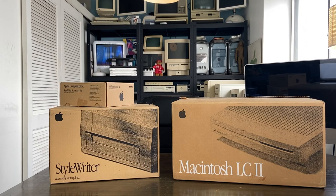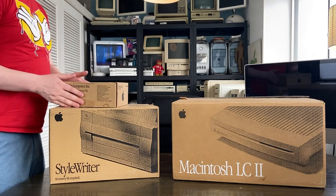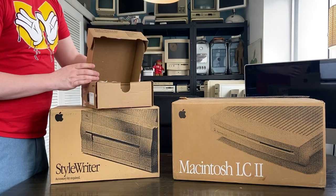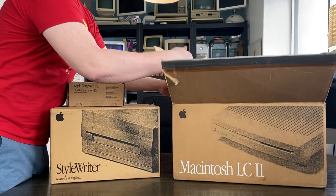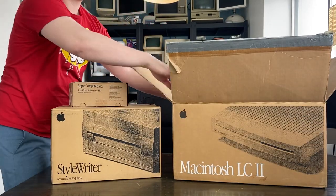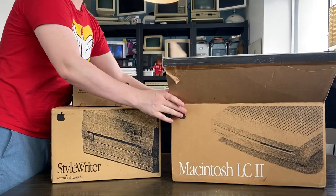I'm doing a voiceover here. First machine on the list: we're looking at the LC2 and StyleWriter in the box. I have an unboxing video for these machines so I'm not going to get into them in depth here. You may remember from that video that this one had a capacitor problem where they were drowning in electrolytic fluid and kind of singing, if you will. Here's a clip of that.